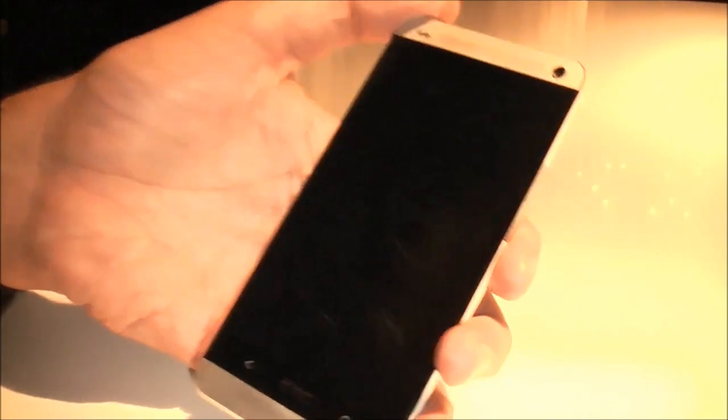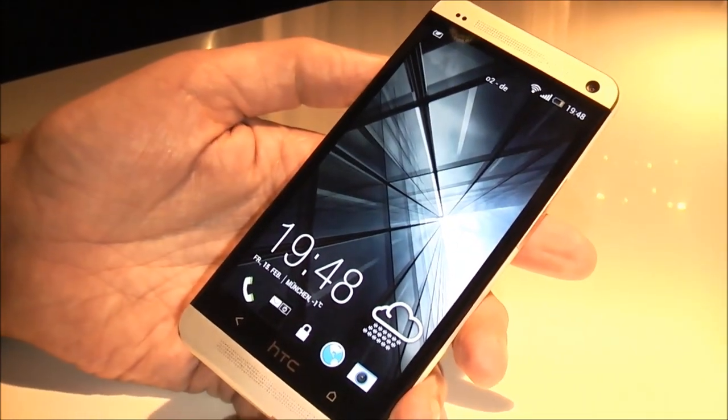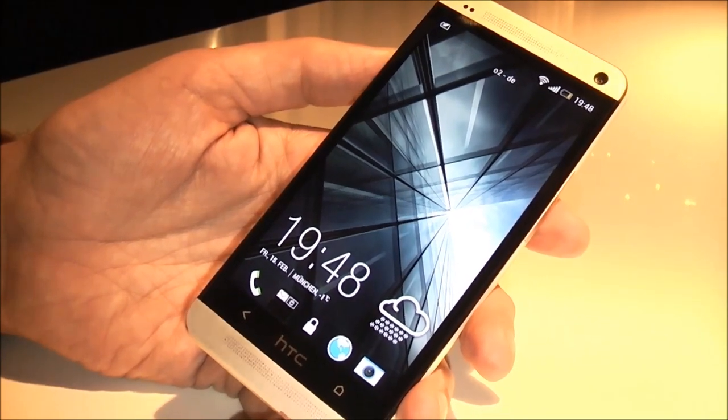The HTC One is powered by our new software Sense5 on top of Android Jellybean.